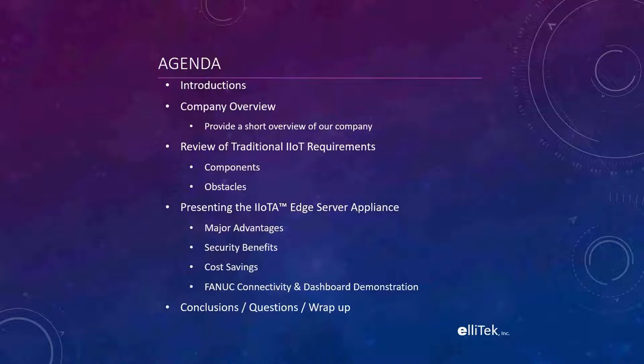We'll do a review of traditional IoT requirements. I know we have some folks on the line who are more on the CNC side of things and some more on the IT side, potentially on the controls side. I want to quickly lay those out so we're all on common ground. There is a chat window you should see on your online meeting window, so please feel free to type in questions at any time — we'll be monitoring that. This is not a formal presentation, so conversations and chats are just fine.